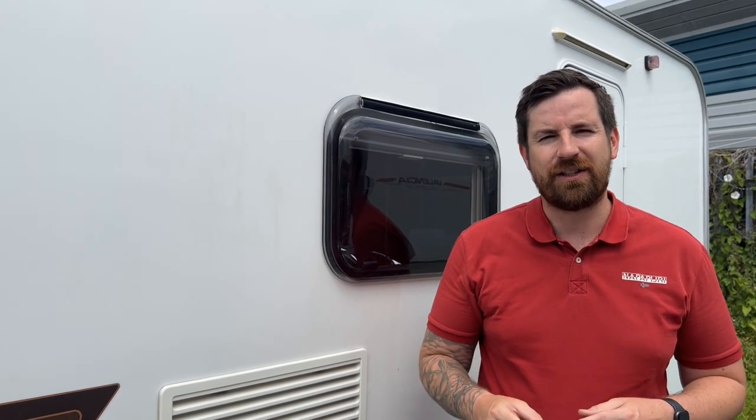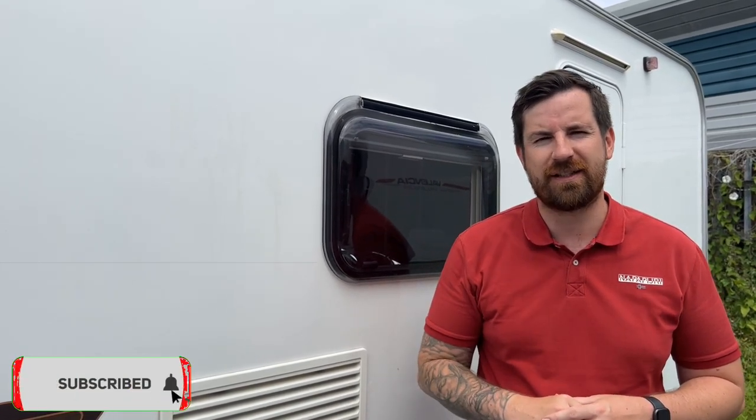One of the most common questions that we get asked is, is there value to be had anymore in caravans? So what we've got here is a Swift Sprite Musketeer EB from 2010 and you're going to get a whole lot of caravan for less than £10,500. Wait until you see inside.